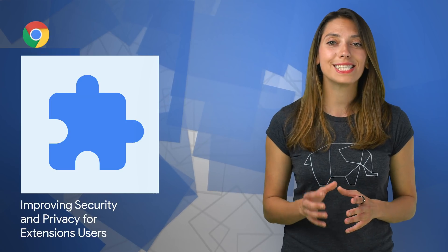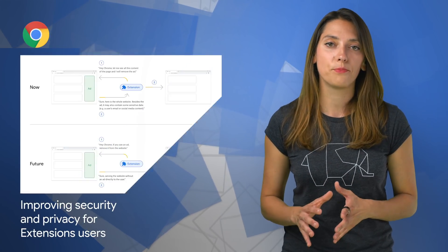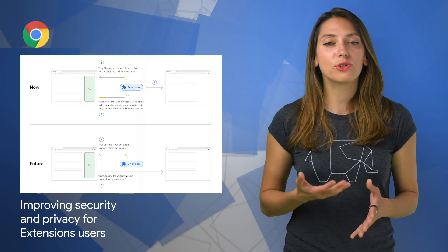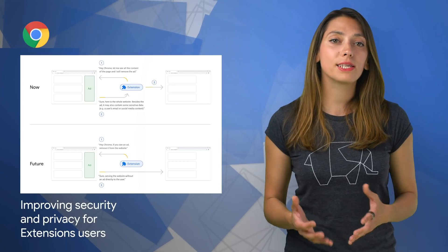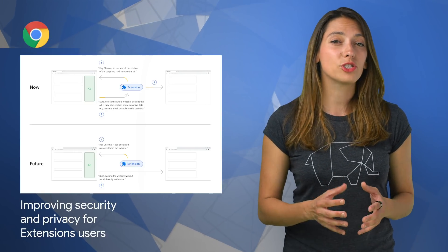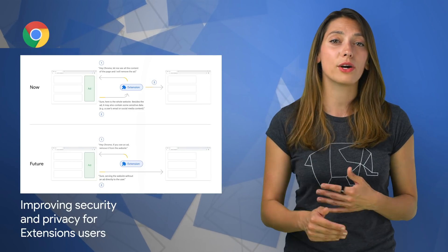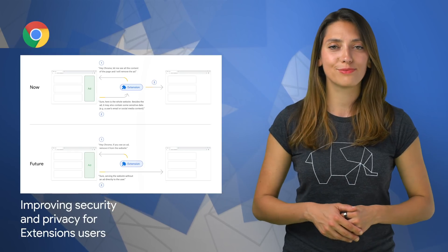The security, privacy, and performance of Chrome extensions is now improved with a suite of changes called Manifest V3. One example of this is the introduction of the declarative net request API, which is replacing parts of the web request API. This API allows extensions to block content without requiring the user to grant access to any sensitive information. For more details, check out the post.